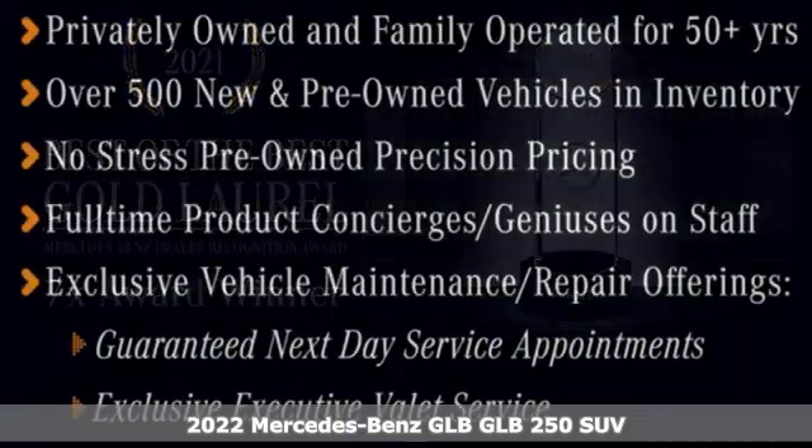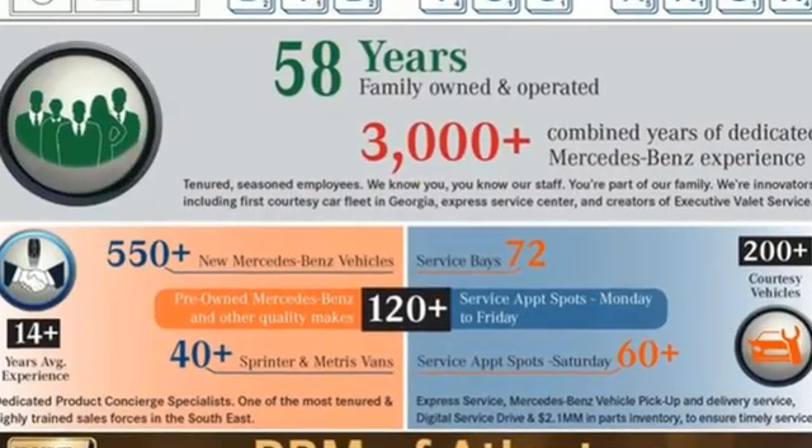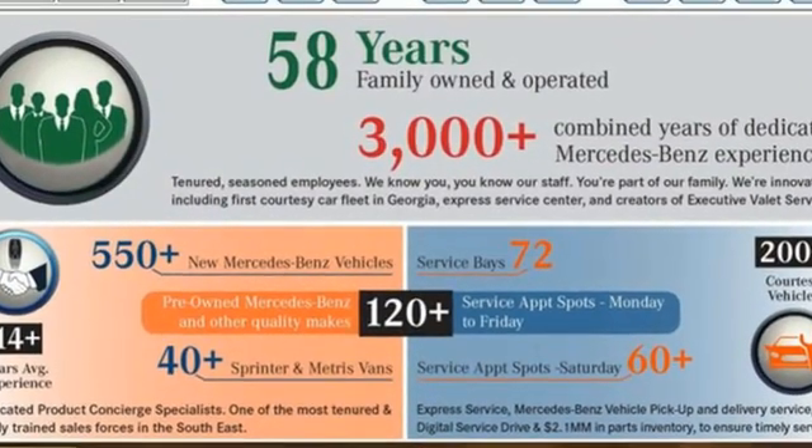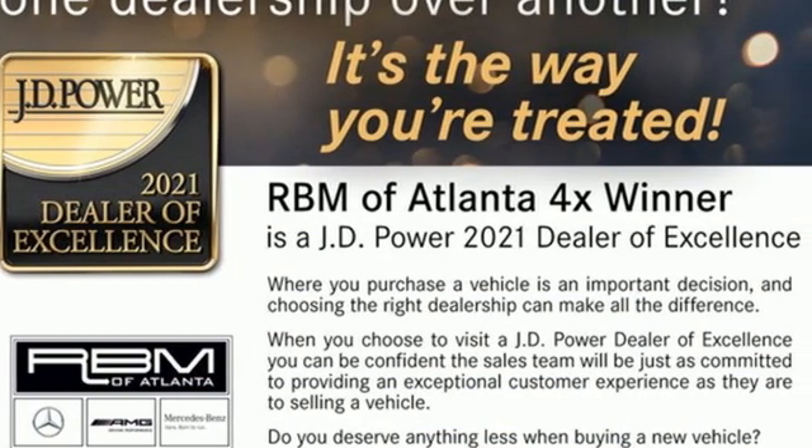It's well-equipped with the features you need: intercooled turbo inline four-cylinder engine, gas pressurized shocks, streaming audio, memory exterior door mirror settings, and dual zone climate control.